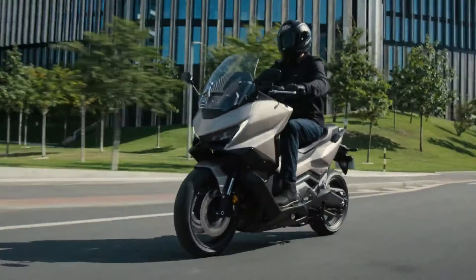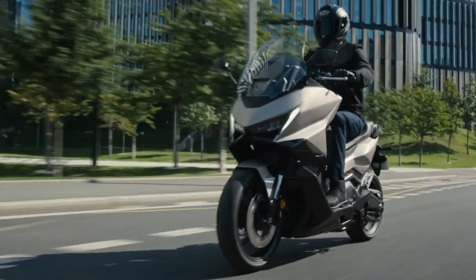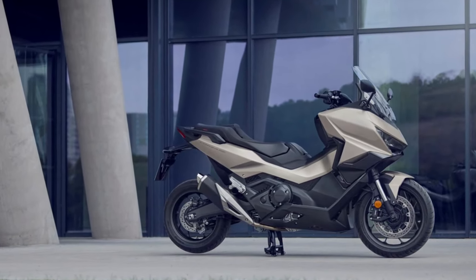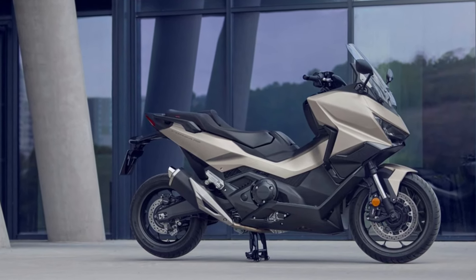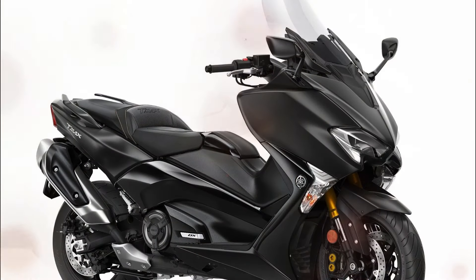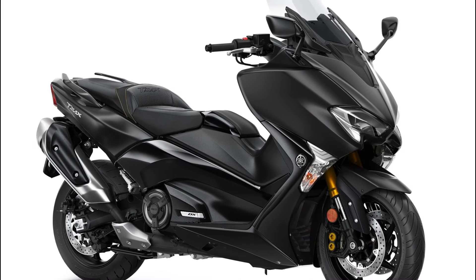The engine delivers 58 horsepower at 6,750 RPM and 69 Newton meters of torque at 4,750 RPM. The Honda Forza 750 is the largest and most impressive maxi scooter on the market today, outperforming the Yamaha T-MAX with its 561 cubic centimeters engine.